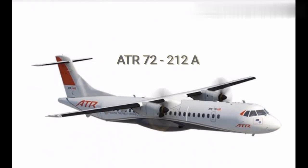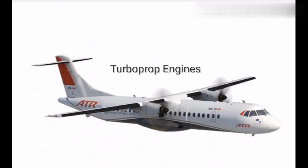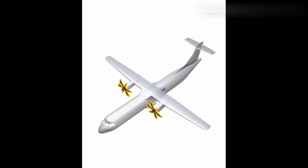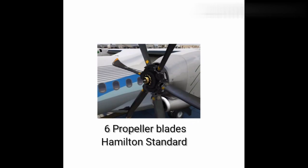ATR 72-212A fitted with Pratt & Whitney 127-M engine. The ATR 72 is a turboprop-powered regional airliner capable of accommodating a maximum of 78 passengers. It is powered by a pair of Pratt & Whitney turboprop engines, which drive an arrangement of six-bladed propellers supplied by Hamilton Standard.